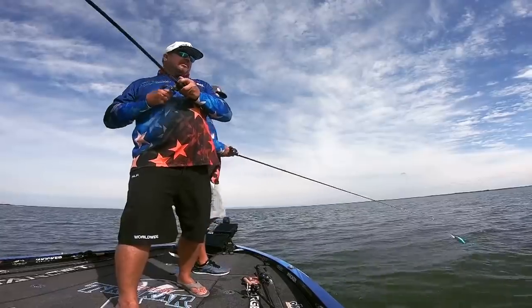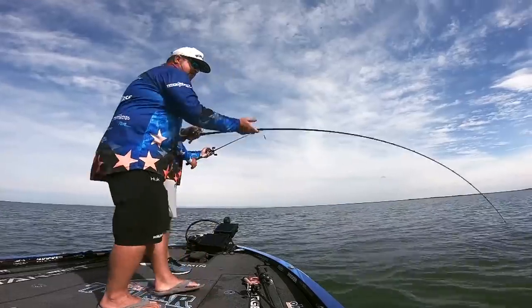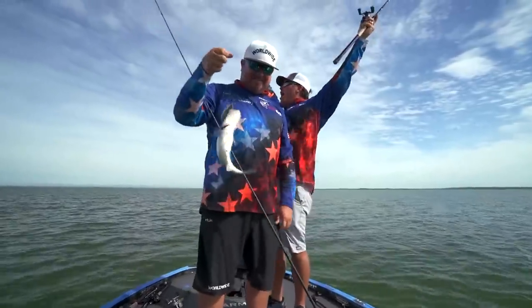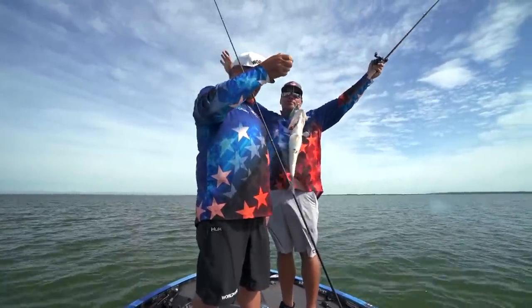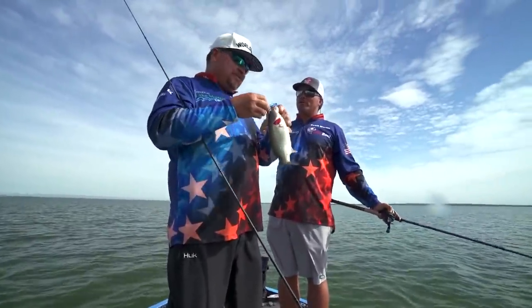There he is — good one! Good, good, good. He's foul hooked — just get him in. Oh, he's a giant! That was gold-medal-caliber, dude. Look at that. I reeled him in that way. We'll edit the part out where you said 'good one' — it's a good one, Scott. Good, good, good.